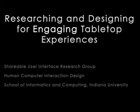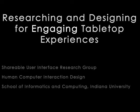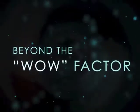Tabletop computing is novel, but little has been done to evaluate user engagement beyond the initial wow factor. Once tabletop computing becomes a common technology, we will need to be able to design experiences that are both practical and engaging.